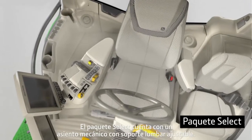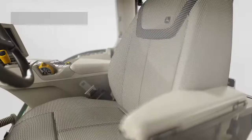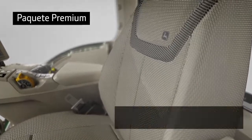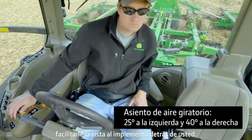The Select Package has a mechanical seat with adjustable lumbar support. The Premium Package has an adjustable air seat with lumbar support, with a wider degree of swivel to help make it easier for you to monitor the implement behind you.